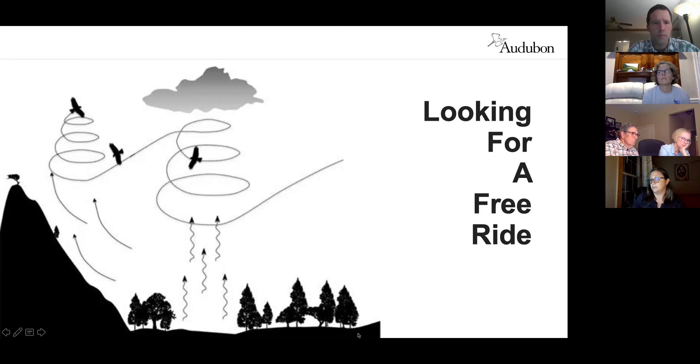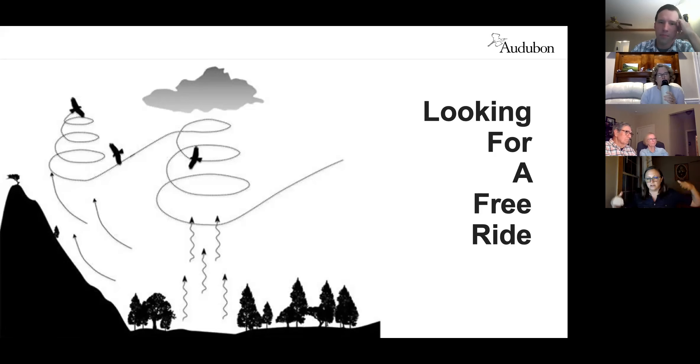Another updraft mechanism they use is called convergent lifting. When wind comes across flat land and hits mountains, a hillside, buildings, or skyscrapers, it creates an updraft — the wind only has one place to go, so it goes up. That's why raptors glide along mountain ridges, cliff faces, and near cities. You get great concentrated raptor migration at places like Caesar's Head or Hawk Mountain in Pennsylvania, a funnel along mountain ridges where thousands of birds can move through in a day.